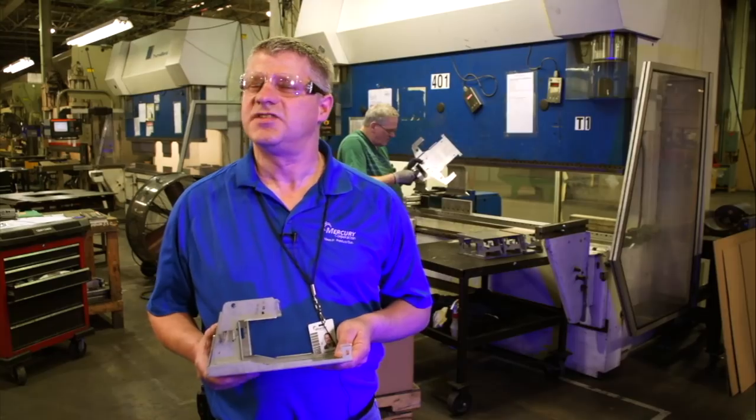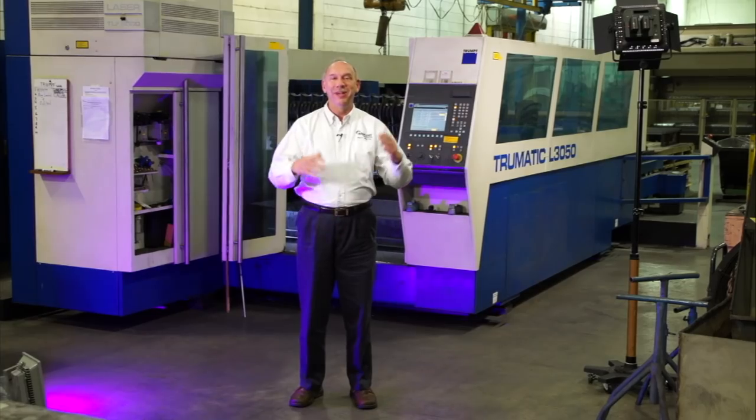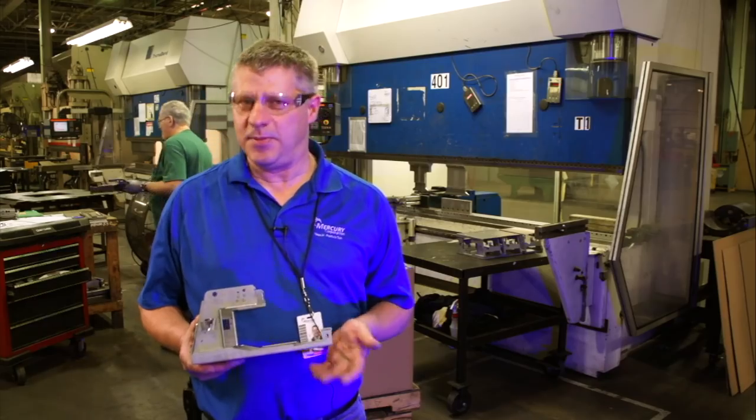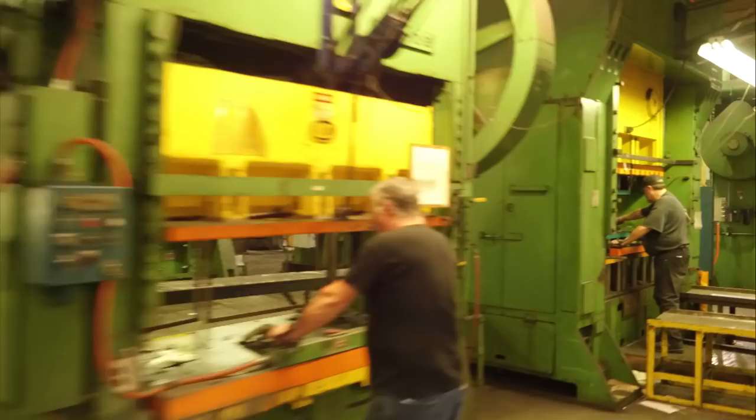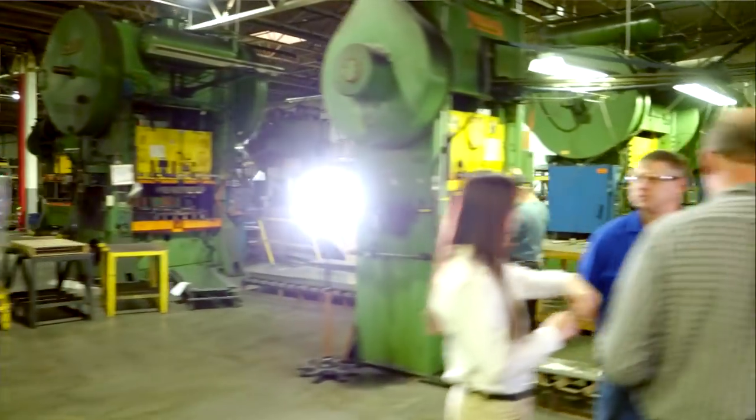We're a very large company — over a million and a half square feet and well over 200 million dollars of capital equipment. It's a family-owned company; we're a very large small company. I've been here 27 years and in the Mercury family for 44 years. Everybody here is treated like family, everybody feels like family, and we all work together on a daily basis.